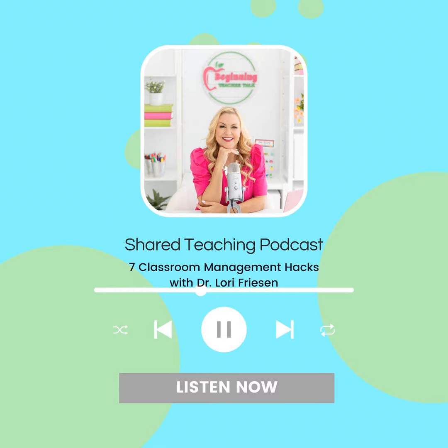Ever feel like you're doing this teaching thing alone? You don't have to be. Shared teaching is all about sharing the workload through the power of collaboration and teamwork. Together, we'll walk through all the difficult parts of teaching and learn how to streamline our processes, fine-tune our time management, and develop a more manageable workload. Welcome to the Shared Teaching Podcast. Let's share in the teaching to make those dreams a reality. Now here's today's Shared Teaching.